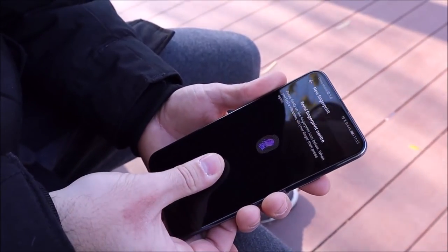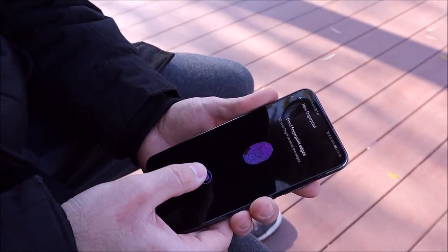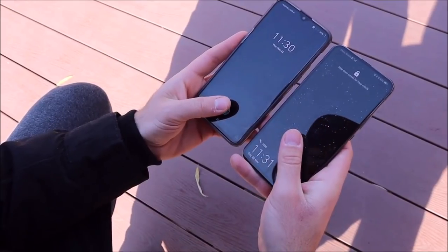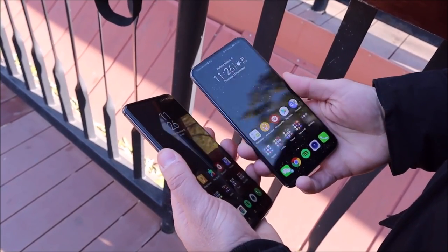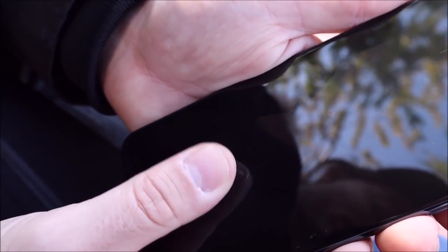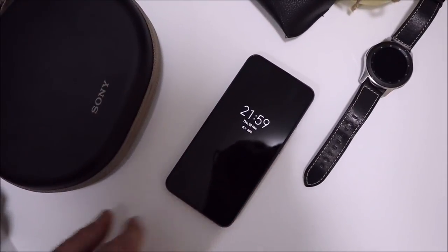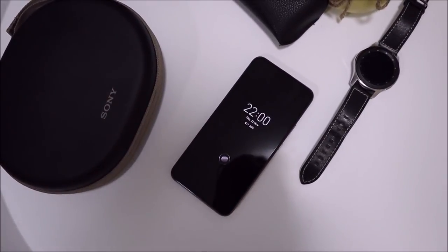Unlocking the phone can be done using the embedded in-display fingerprint sensor found on the lower center part of the screen — the exact same scanner found on the Huawei Mate 20 Pro. Once you get through the tedious setup procedure it works remarkably well, seeming faster and more accurate than other under-display fingerprint sensors, even trading blows with physical ones. It works fantastically when you place your finger in the correct spot, but placing it slightly off will result in no recognition.